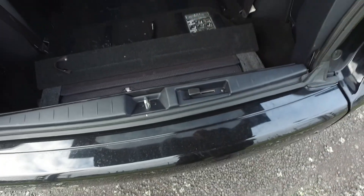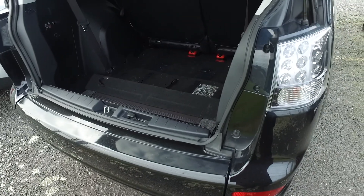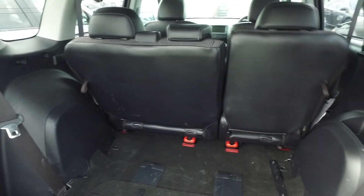The back seats fold up to give you seven seats throughout, or fold down away to give you plenty of space in the back. There's a middle row of seats that fold down and tumble over as well, which is pretty nice. And this one does have the leather trim interior, which is a little bit easier to clean up.